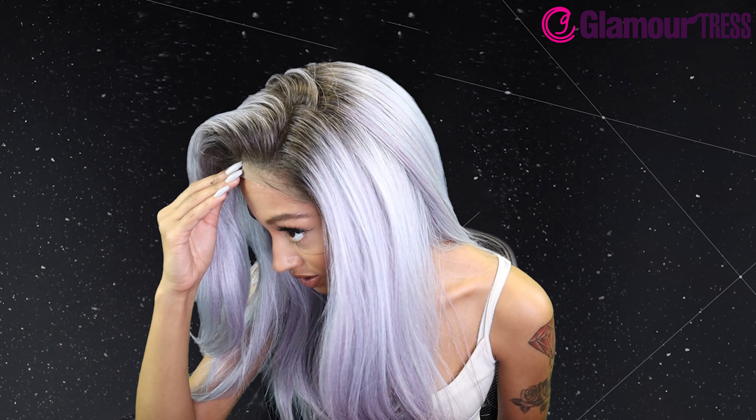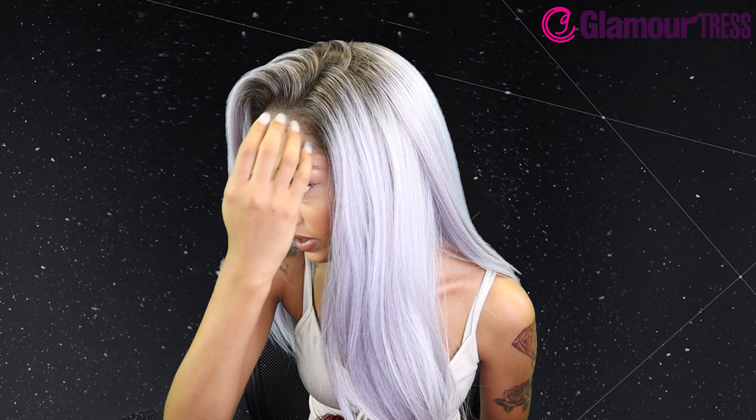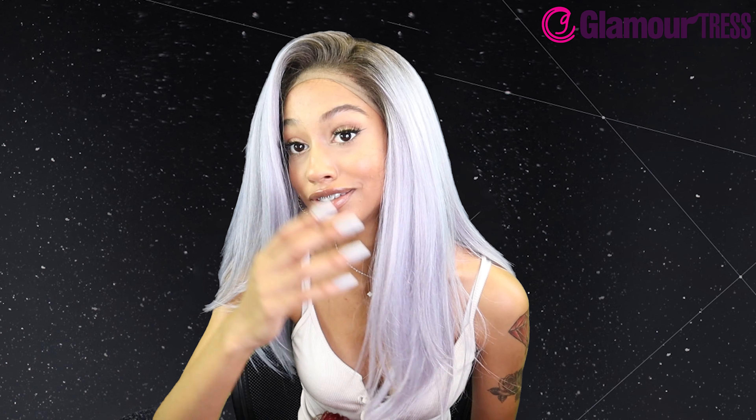I'll show you guys more on my head, but you can see this is just a side part and you can easily achieve a middle part too. This is also pre-plucked — that hairline is pre-plucked, it has a natural density, and on my head this hairline is bomb. I seriously think it's one of the best pre-plucked wigs I've seen. It's got natural baby hairs and you probably don't even have to lay them because they look that good.